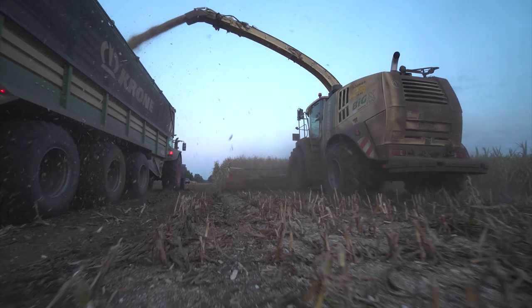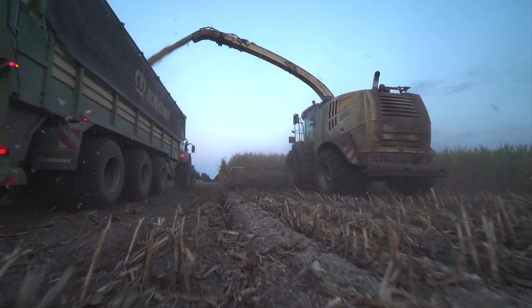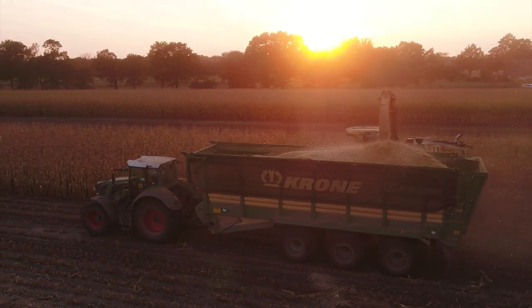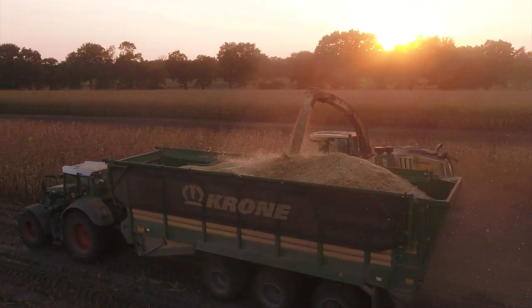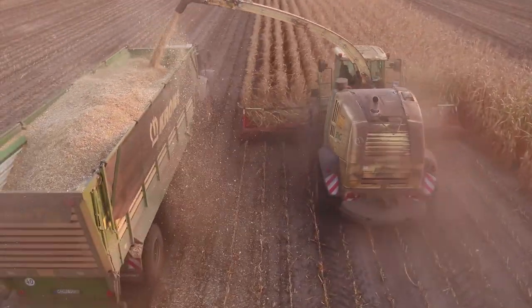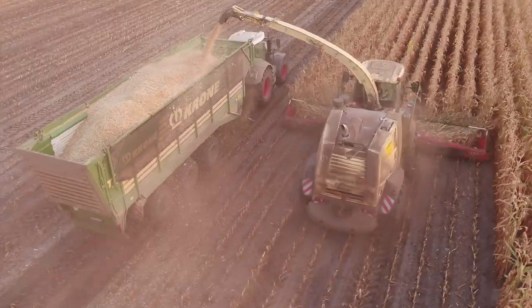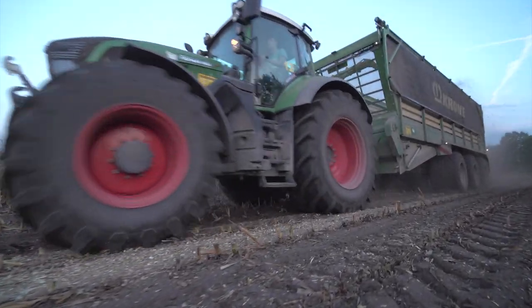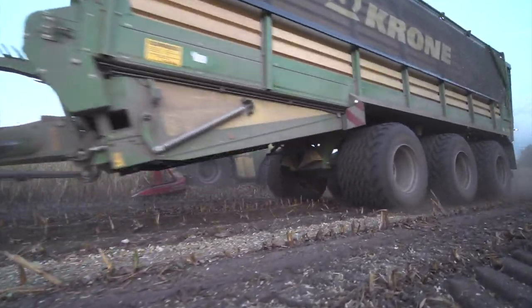The Big X 1100s are equipped with a 36-blade drum. The desired cutting length for biogas customers is in theory around 6 millimetres, while for dairy farmers Gurria's generally chops at 8 or 9 millimetres. Hardly any customers want to cut longer than that. The front and rear flail mower from Duca is in high demand for maize stubble areas.